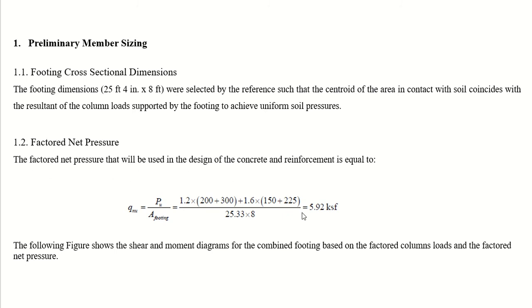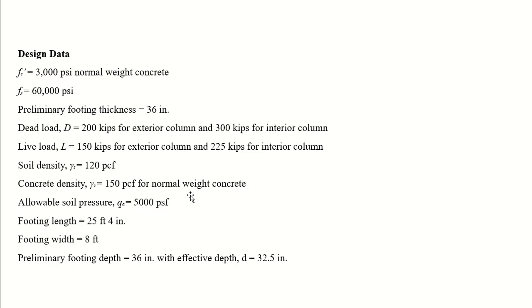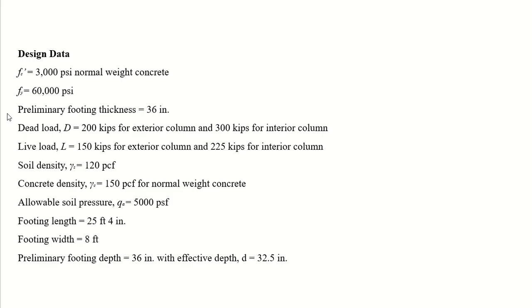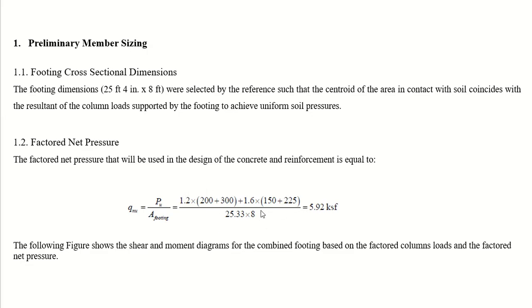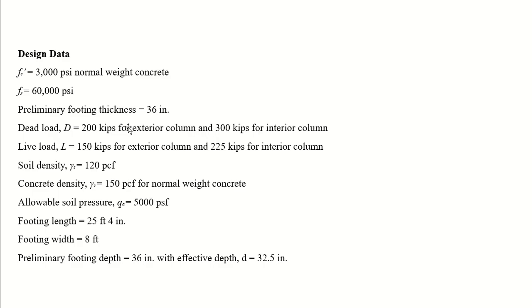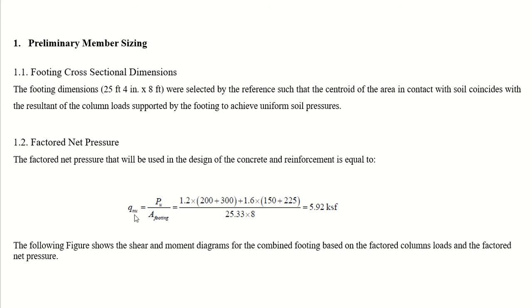The factored net pressure used in design equals the factored column loads divided by the area of the footing — that is, 1.2 times the dead loads of both columns plus 1.6 times the live loads of both columns, divided by the footing area. With a width of 8 feet and effective length of 25.33 feet, the factored net pressure equals 5.92 ksf.